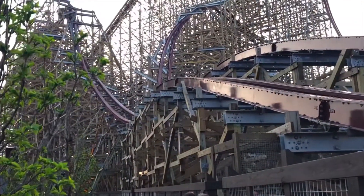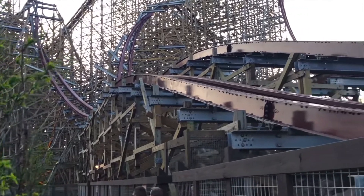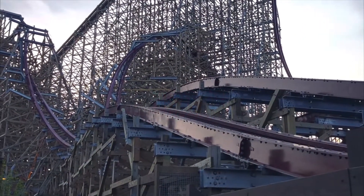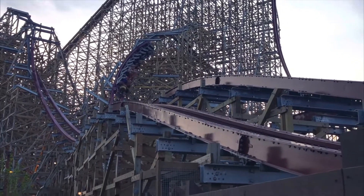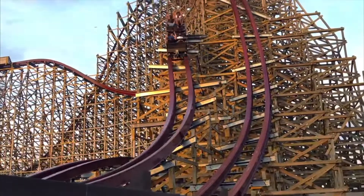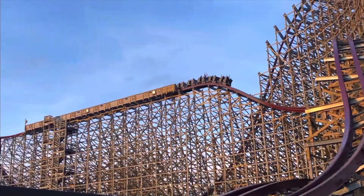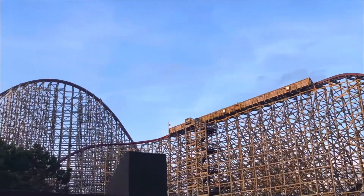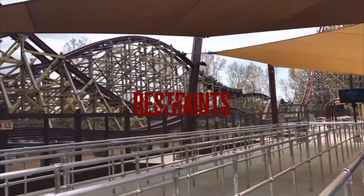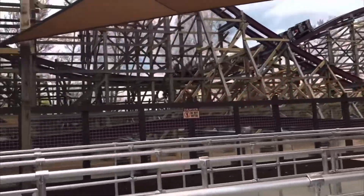Now moving into our five categories, starting with the drip. Because of how intimidating and crazy this ride looks — the awesome sign, the whole theme, being by the water — I'm giving it a 10 out of 10 for the drip.